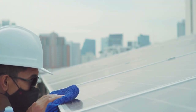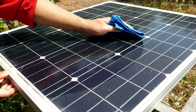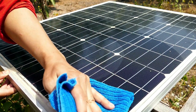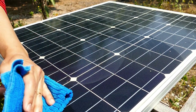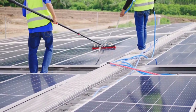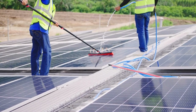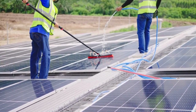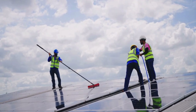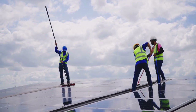Regarding the cleaning tools and materials, soft brushes, squeegees, and mild soapy water should be used, avoiding abrasive materials that can scratch the panels. The cleaning procedure involves a gentle rinse of the panels with water to remove loose dirt, using a soft brush and soapy water for tougher grime, another rinse with clean water, and the use of a squeegee to remove excess water.